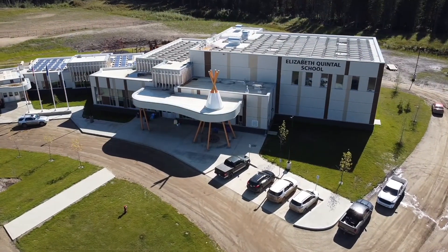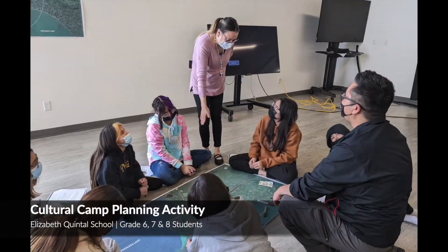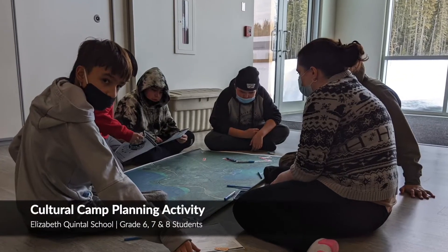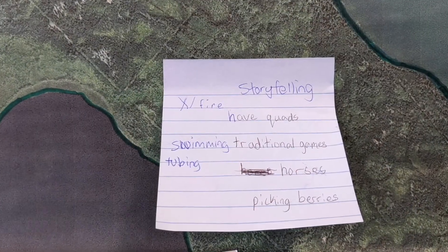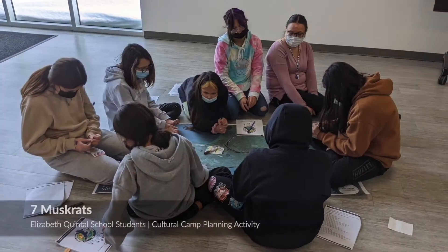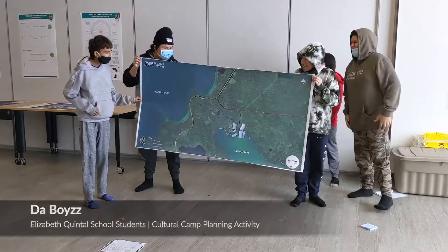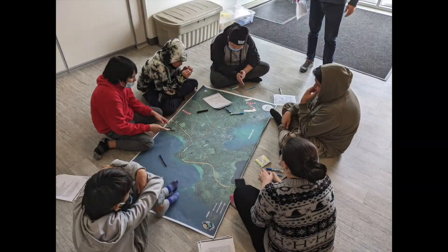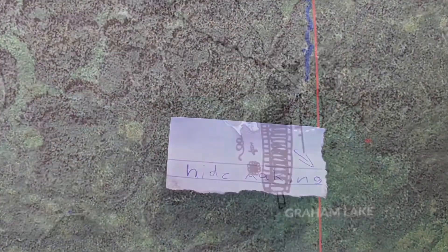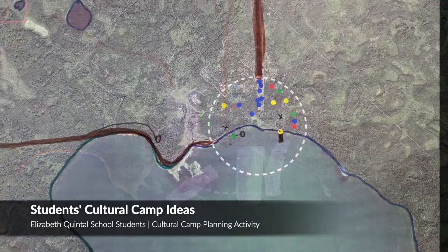We had the kids from grades six, seven, and eight coming over from the school. We reviewed with them a big map, we played the maps on the floor, and we talked about cultural camp. They ended up breaking out into three different groups: we had the Seven Muskrats, we had the Berry Pickers, and a group of boys called the Boys. One of the exciting things we saw was just that the kids initially were very timid and shy, but they really got into it and started drawing all over the plans and had a great time.